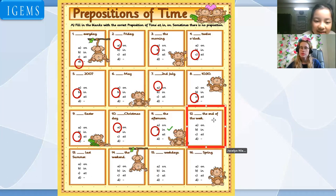Number 12: the end of the week. On the end of the week? In the end of the week? At the end of the week? At the end of the week. Good. So it's 'at.' Next: last summer — what preposition? It stays as 'last summer' — nothing changes.